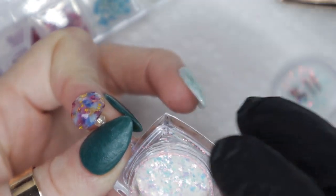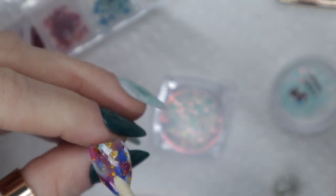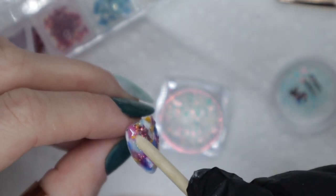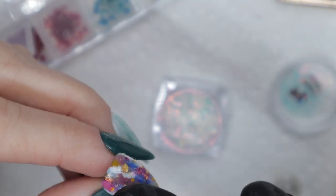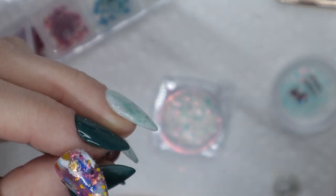I have these flakes from Maniology — they're incredible to use. If you ever feel like your nail art is missing something, just dab on some flakes in random spots and it elevates the whole design. I've been doing this a lot recently and should probably buy more before I run out, but these flakes really add that extra great element to an art design.